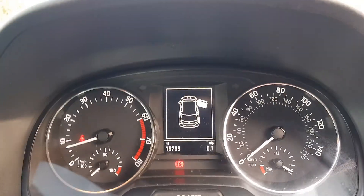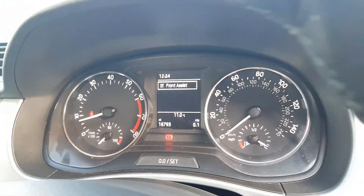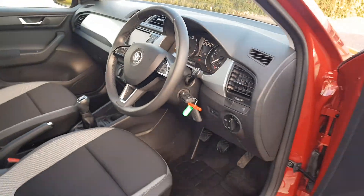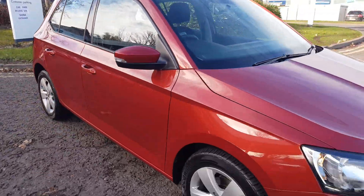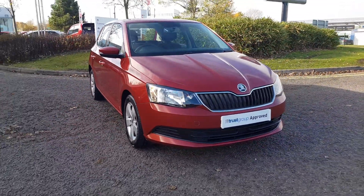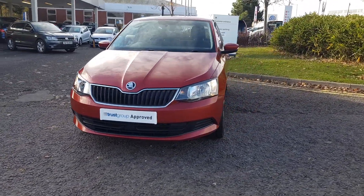The mileage on this car is just sixteen thousand seven hundred and ninety-three miles. That's just a small preview of what this lovely Fabia has to offer. To find out even more, call the sales team on 01527 double eight double three double eight, or alternatively please submit your inquiry via online.